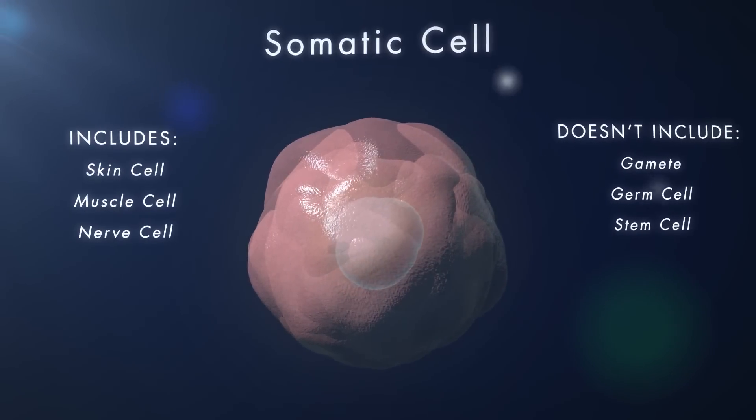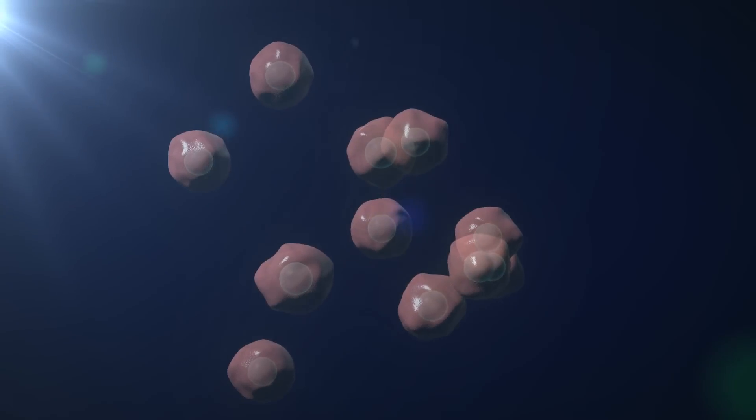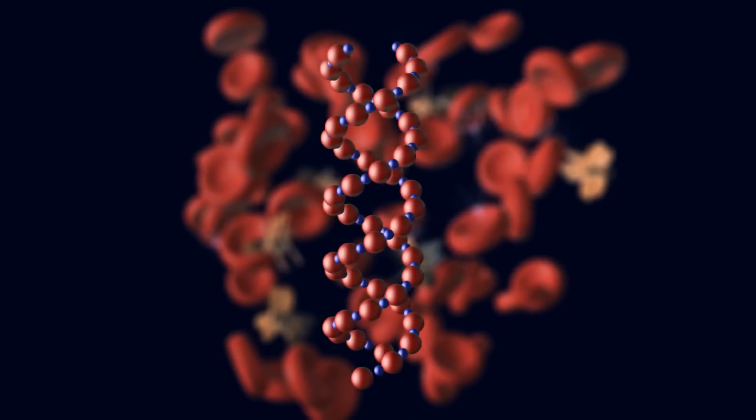Once the somatic cell is stimulated with a small electric shock, it begins to divide through the process of mitosis into a group of cells with the exact same set of DNA as the original organism.